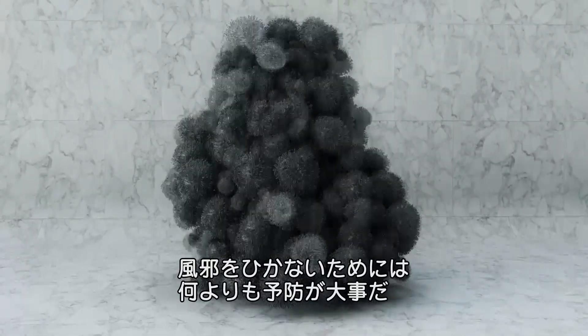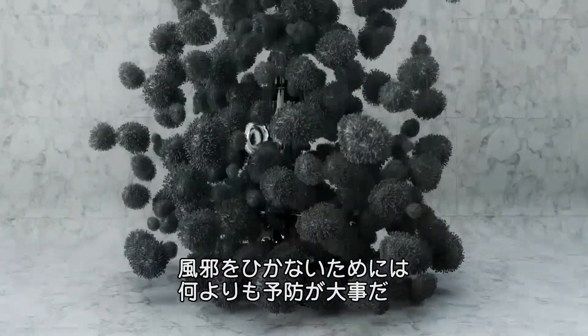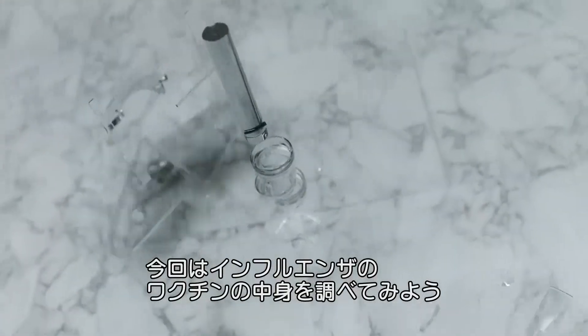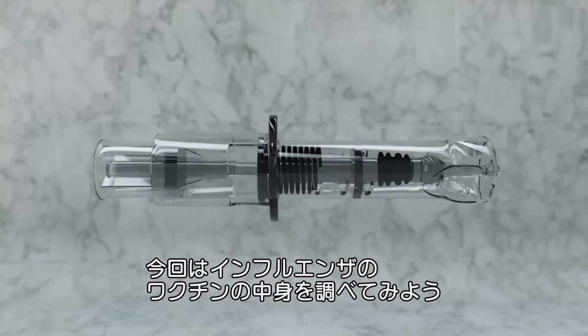Here at Wired.com, we believe an ounce of prevention is worth a pound of phlegm. So today, we go viral to see what's inside Fluzone flu vaccine.